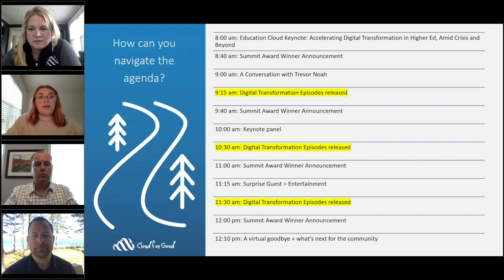This event is broken down into a half day of amazing thought leaders, industry innovators, and announcements. I want to call special attention to the three opportunities where digital transformation episodes are released — this will be your time to find the customer sessions divided into five tracks: Recruiting and Admissions, Platform Innovation, Student Success, Alumni and Advancement, and Marketing Engagement. This will be your opportunity to see the power of Education Cloud, Community Cloud, Marketing Cloud, and all the other Salesforce products in action.